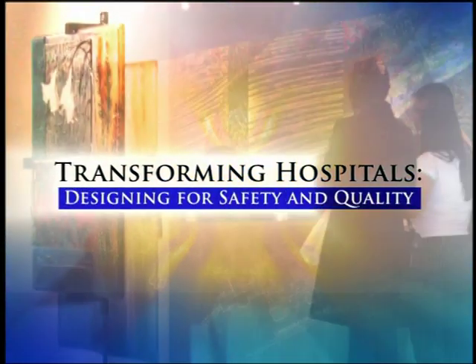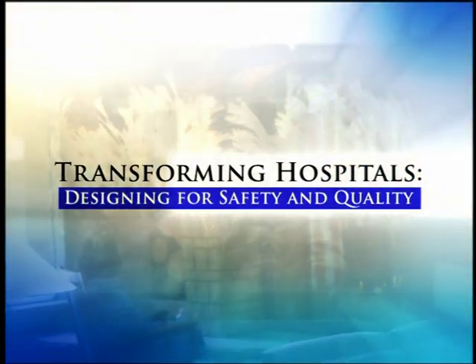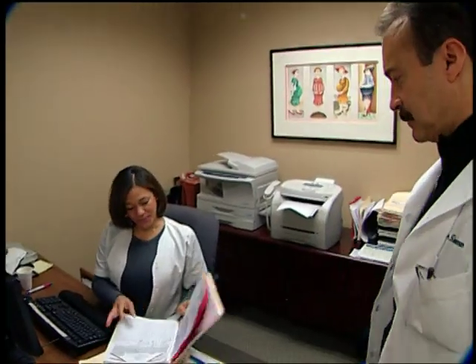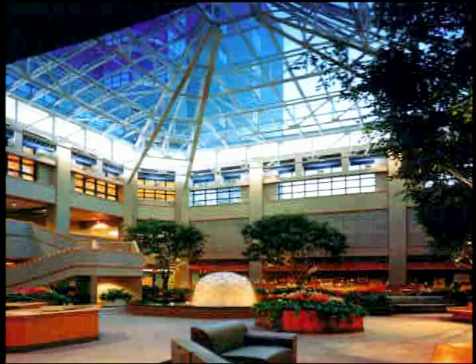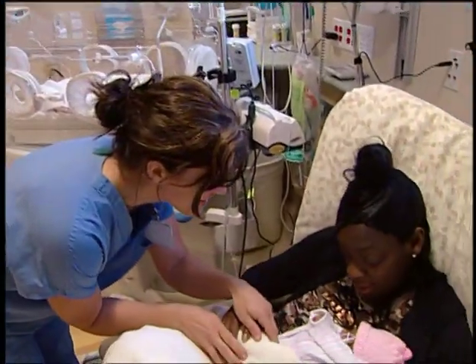We have developed this DVD in two parts. In the first introductory session, we've gathered the views of leading researchers, CEOs, board members, doctors, staff, and patients, who've been instrumental in building new hospitals, combining good medical science with safer and more welcoming design.